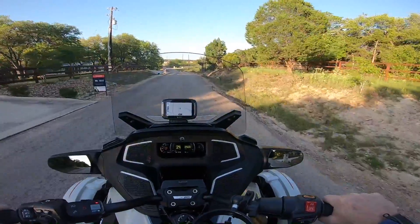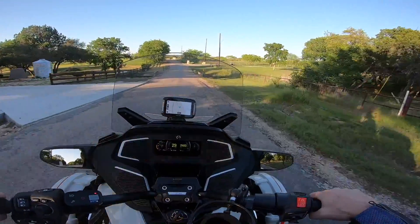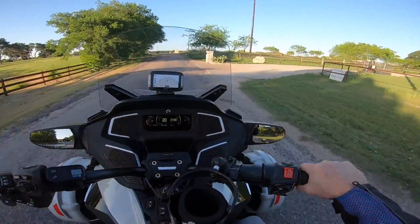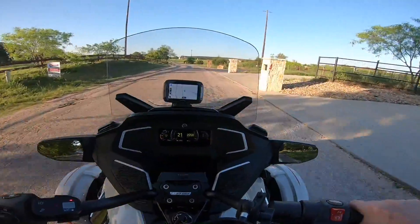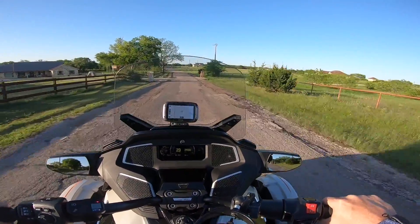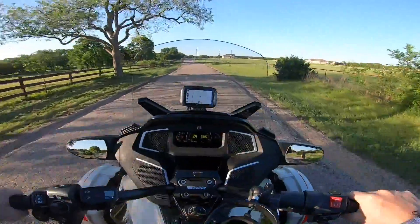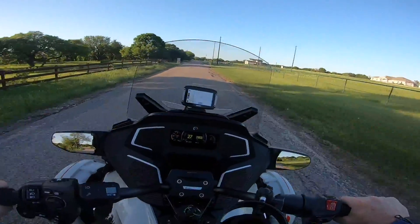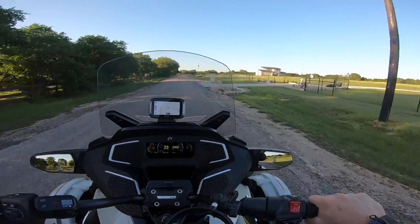One property looked fantastic — big garage, big house, and a separate living space inside for like a mother-in-law suite. But when we got there it's on some county road, and it was the only decent-looking house in the neighborhood. I just wrote it off my list because it's just not what it looks like on Zillow.